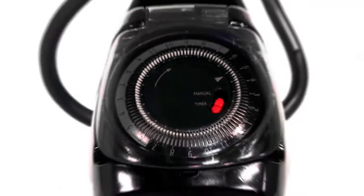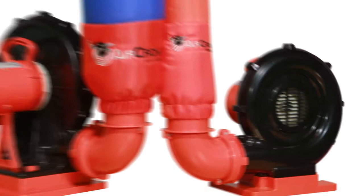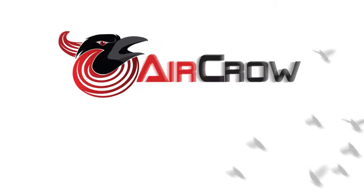The effects of AirCrow Inflatables can be enhanced by the use of our accessory timer, which will also increase the lifespan of the blower and the inflatable. Just set the timer to turn on when you need it the most.